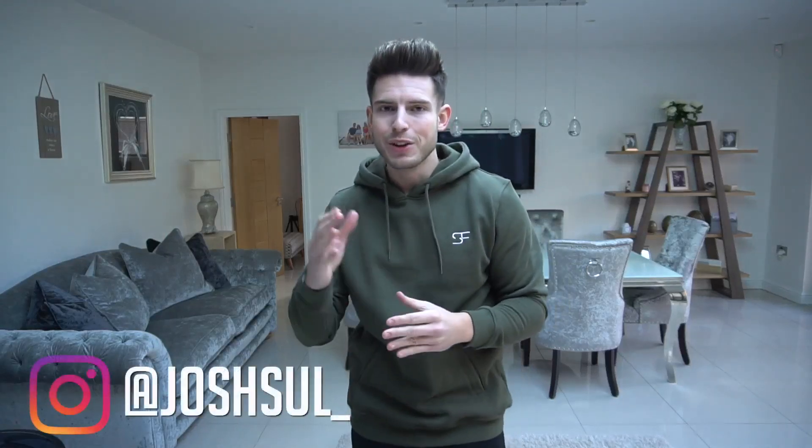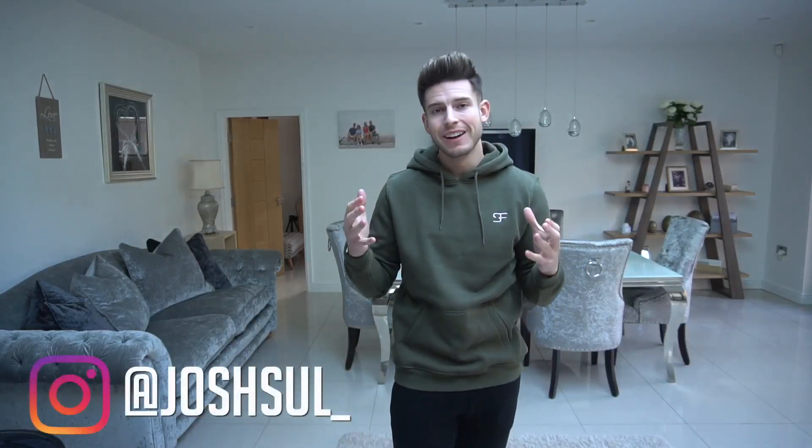Welcome back to another video! Today we've got a huge TK Maxx men's clothing haul. I went in on Saturday to see if I could find some decent designer bargains. I can't link anything in the description, but if you've got a local TK Maxx near you, most of this stuff will be there. I like designer clothes and it's nice to get them at a decent price.